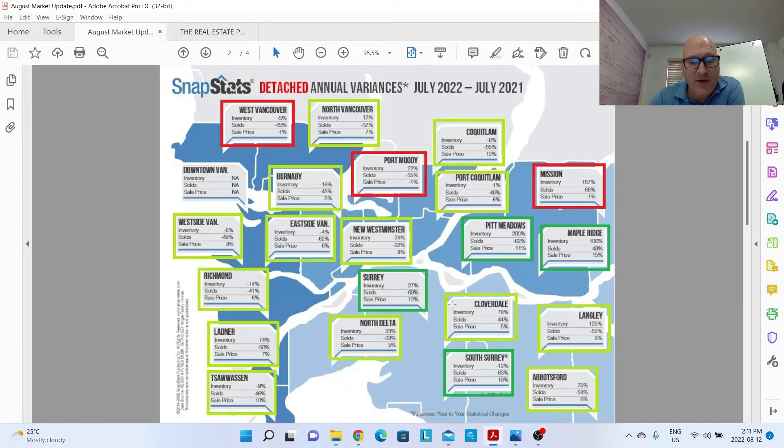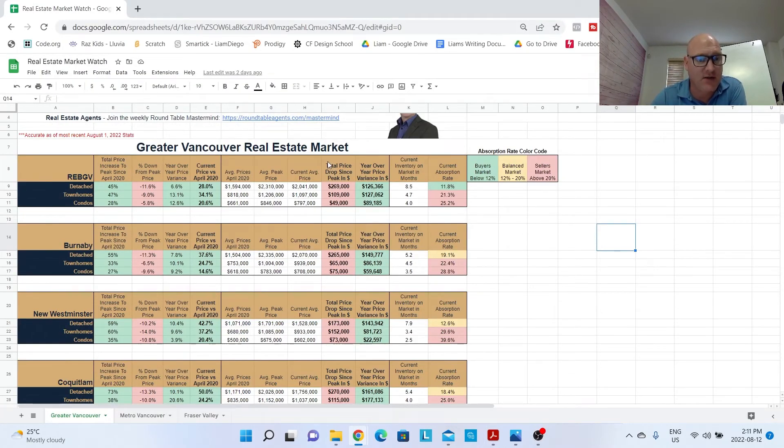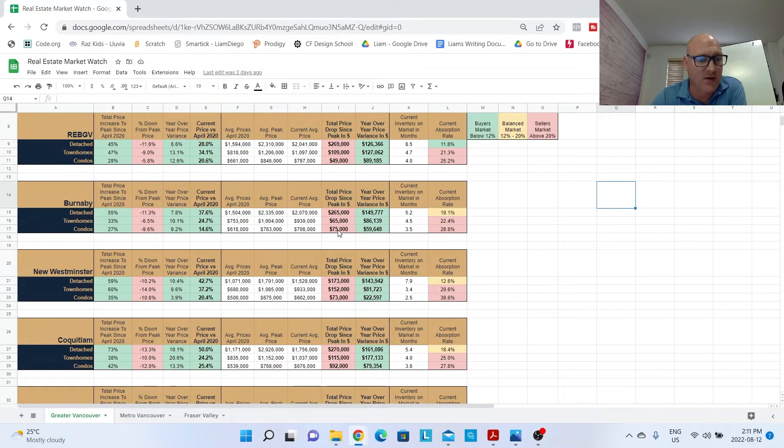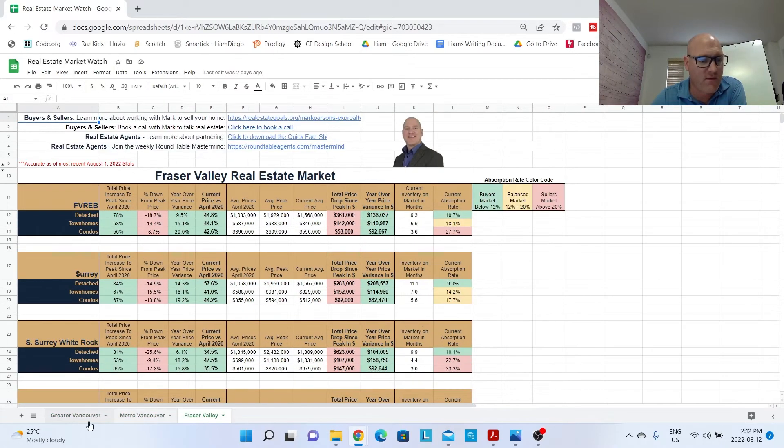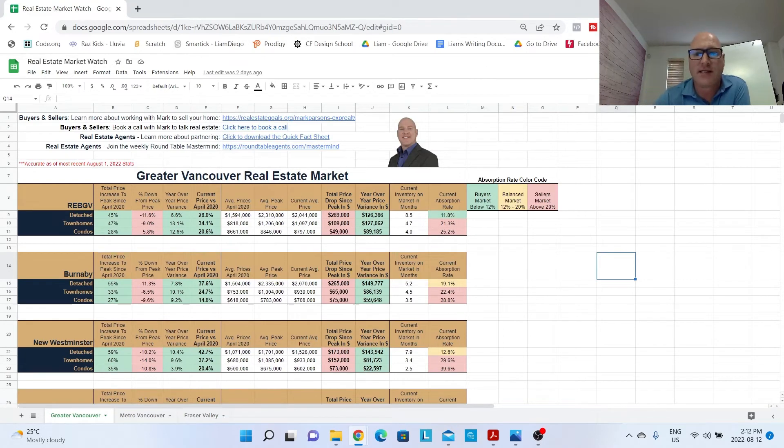In the dark green — over 10% year-over-year price increase — Coquitlam is at 12%, Pitt Meadows 11%, Maple Ridge up 15%, Surrey 12%, and South Surrey up 19%. Although we are seeing prices off of peak, if you want to see how far prices are off of peak for each market, go into the description and get the real estate market watch stats — you can see the total price drop since peak in dollars or percentage for every single market: Greater Vancouver, Metro Vancouver, Fraser Valley.